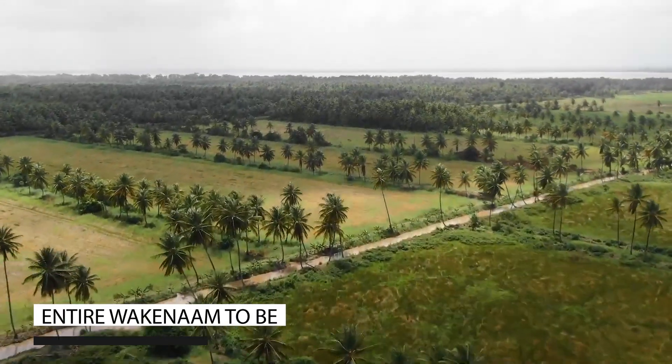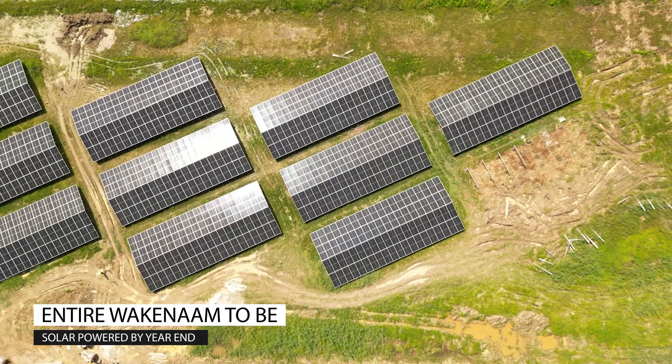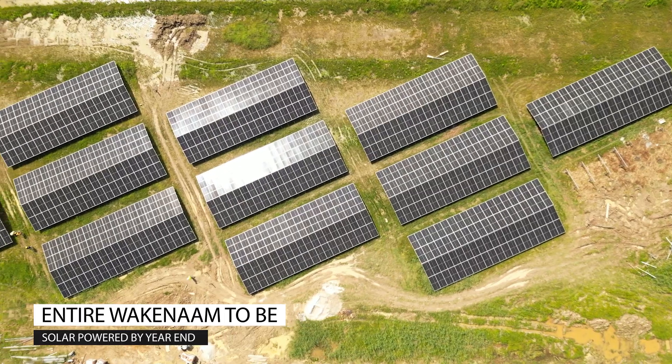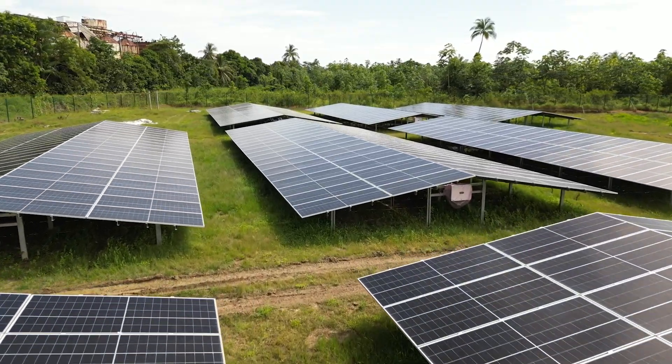The close-knitted island, which depends mainly on farming and cattle rearing, was chosen as the best location for the pilot of this initiative. Wakenham's a really great location — it has a nice small mini-grid, at least compared to the Demerara interconnected system. We thought it would be a great location to try out this type of initiative, and going forward it would be a great example. A lot of the lessons learned from this project will then apply in other projects around the country.